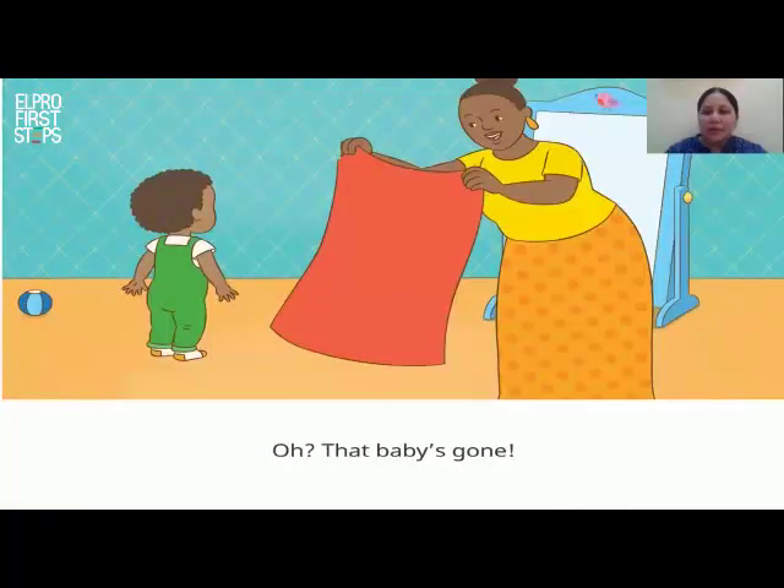Mama covers the mirror with a sheet. What's the colour of this sheet, children? That's right, it's red. Mama covers the mirror with the red sheet. Now Tim can't see the baby. That baby's gone, says Tim.